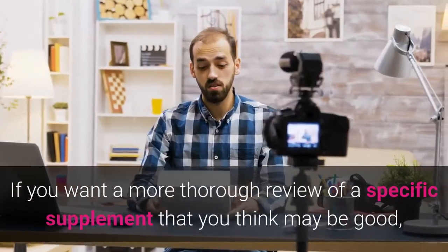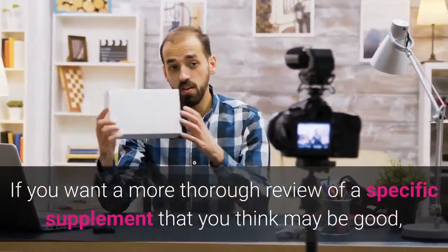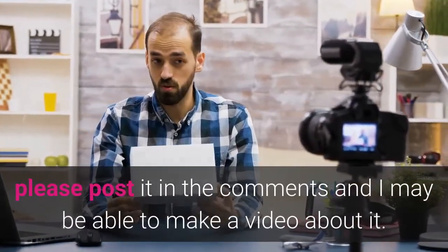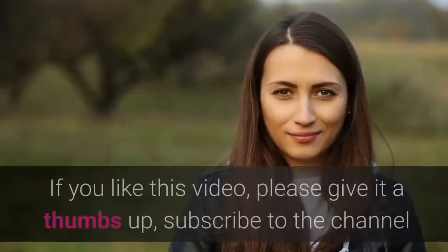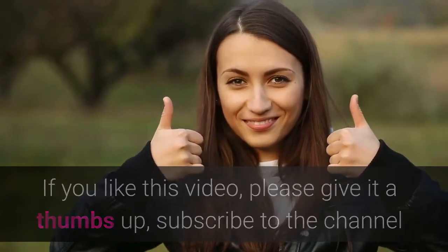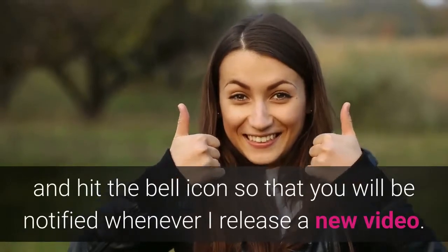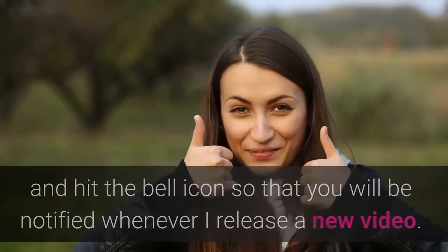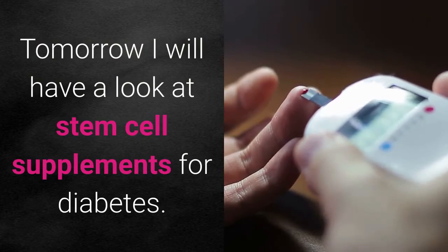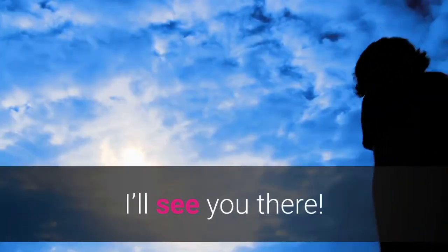If you want a more thorough review of a specific supplement that you think may be good, please post it in the comments and I may be able to make a video about it. If you like this video, please give it a thumbs up, subscribe to the channel, and hit the bell icon so you'll be notified whenever I release a new video. Tomorrow I will have a look at stem cell supplements for diabetes — I'll see you there.